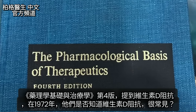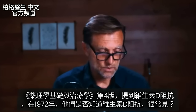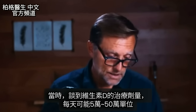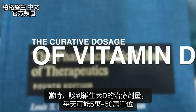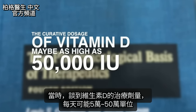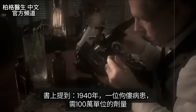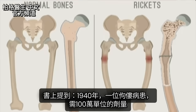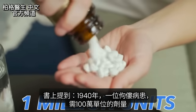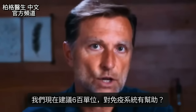The Pharmacological Basis of Therapeutics, 4th edition, talks about vitamin D resistance — and even back in 1972 they discussed it. The curative dosage of vitamin D may be as high as 50,000 to 500,000 IUs every single day. It goes on to say that in 1940, an interesting case of rickets required a curative dosage of 1 million units — and yet we're recommending just 600 IUs. Is that going to do anything for your immune system?